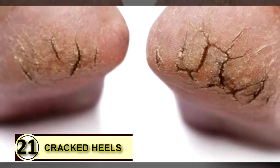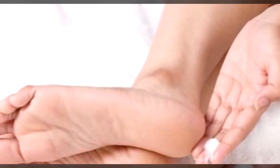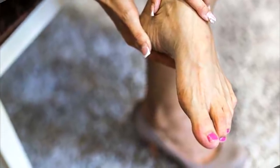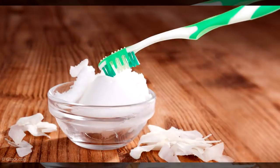Tip number twenty-one: use coconut oil on your cracked heels. If your heels are cracked and dry, coconut oil is a super moisturizer. Use a pumice stone first to slough off excess dead cells, then massage a little coconut oil into your heels and let them dry. Repeat twice daily. Tip number twenty-two: breath freshener. Hold a teaspoon of coconut oil in your mouth until it melts, swish it around, then either swallow it or spit it out into the trash.